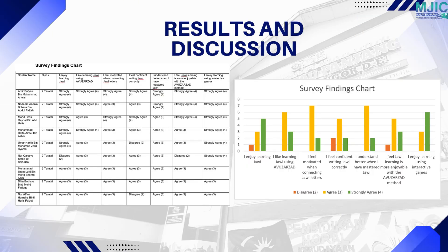Year 2 Teratai students enjoy learning Jawi, especially with the Avuazad method. They feel motivated, understand better step by step, and many are confident writing Jawi. Almost all students love the interactive games, showing strong interest and enjoyment overall.